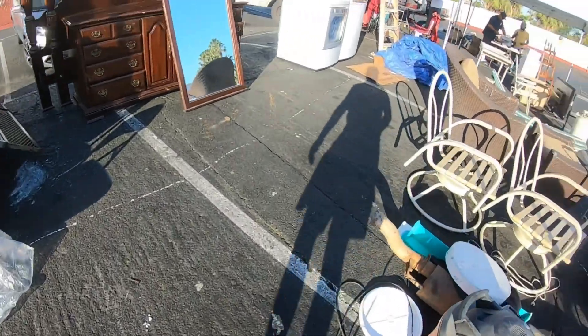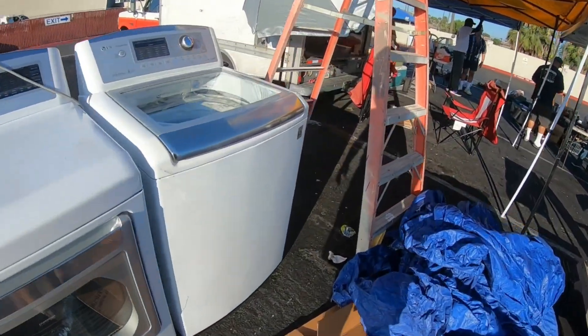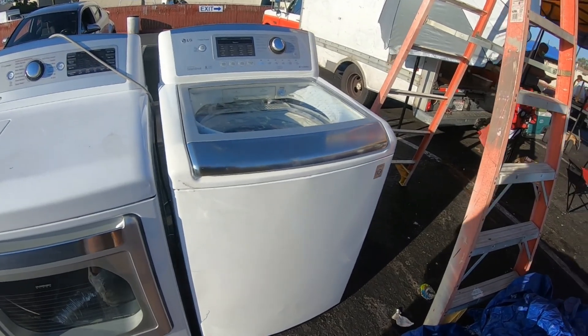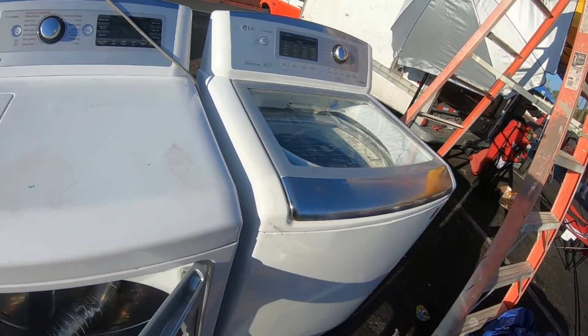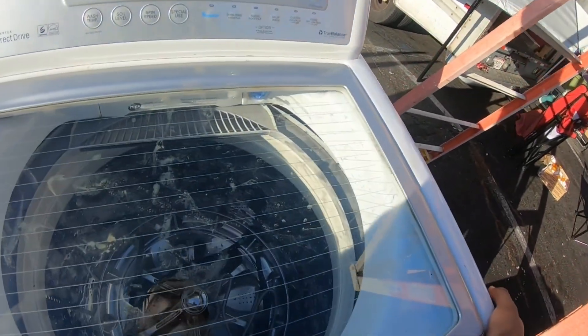I thought it was a DJI remote but it's not. I do need a dryer — I'm not sure how much. Maybe around $200. What do you guys think? We could get the matching set.